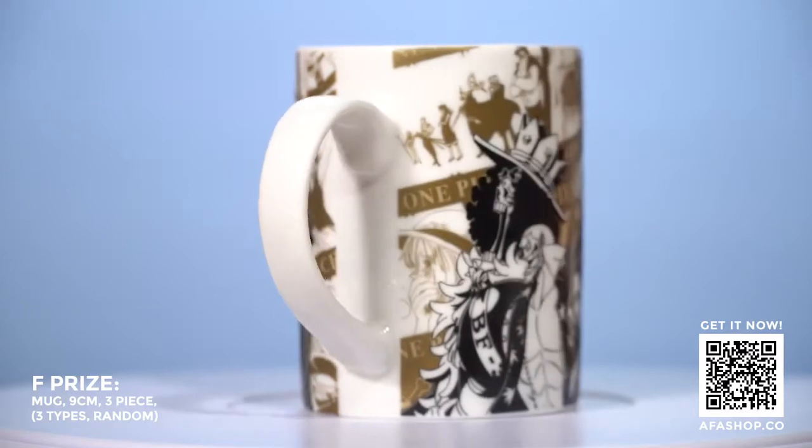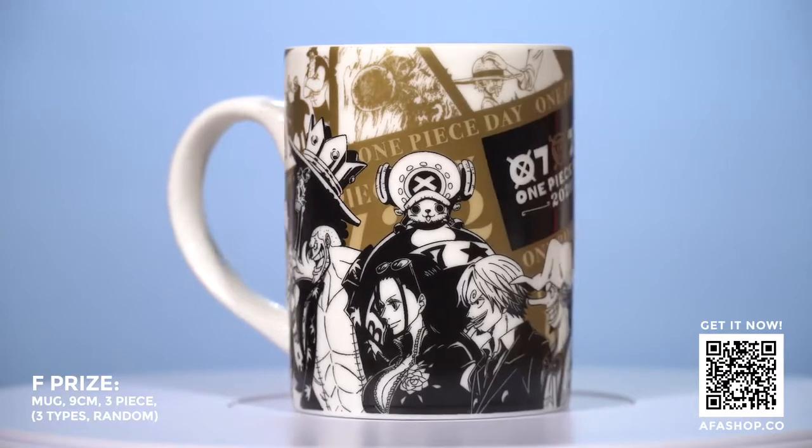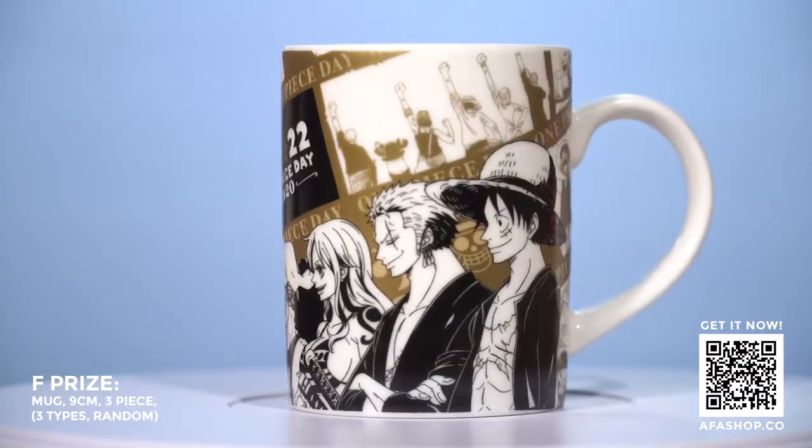Let's check out the consolation prizes — and don't worry, these are really awesome prizes you'd want to have. For prize S, we have a mug which contains all the Straw Hat Pirates in one picture. There's also the branding of One Piece Day 2020 on it. So for fans of One Piece who want to commemorate the anniversary, here you go!